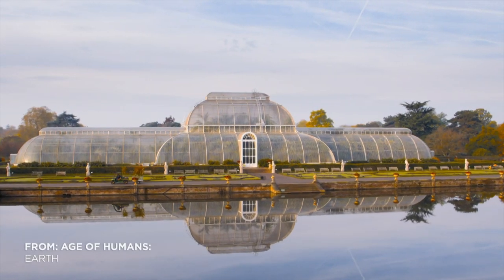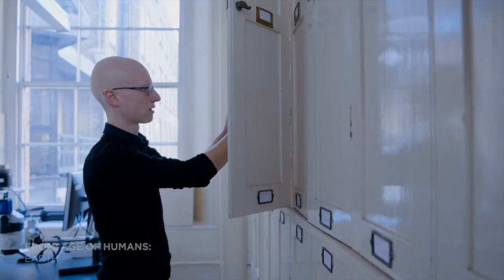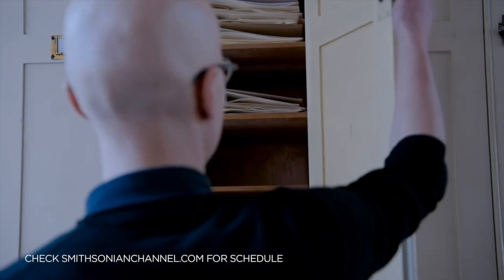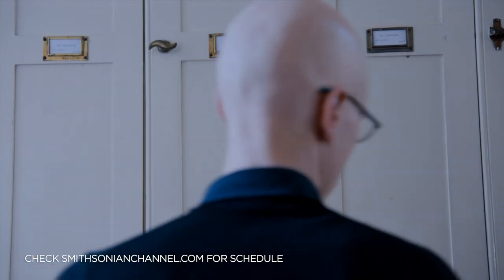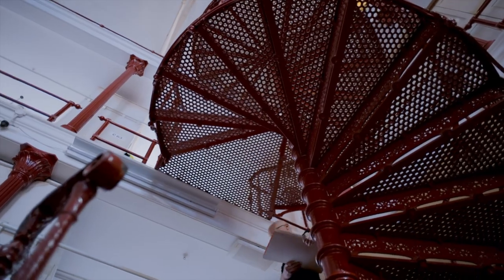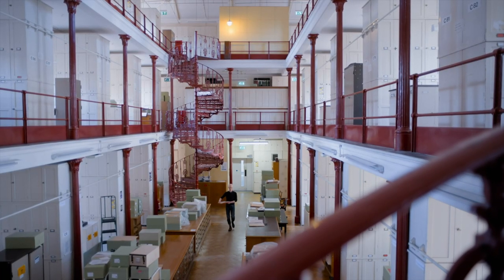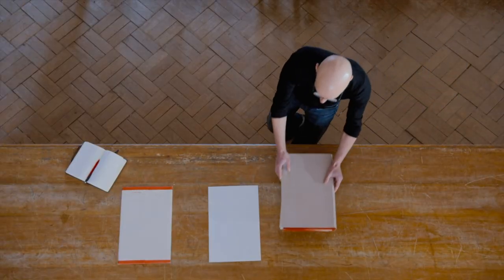The Royal Botanical Gardens in London houses 7 million specimens, making it the largest plant collection on Earth. Their seeds exist in a dry state, because hundreds of years ago, when humans crossed the oceans, there was no way to preserve plants in the salt air for months at sea.